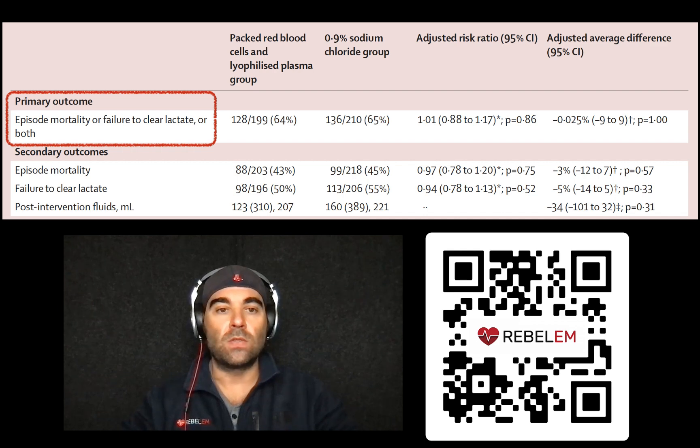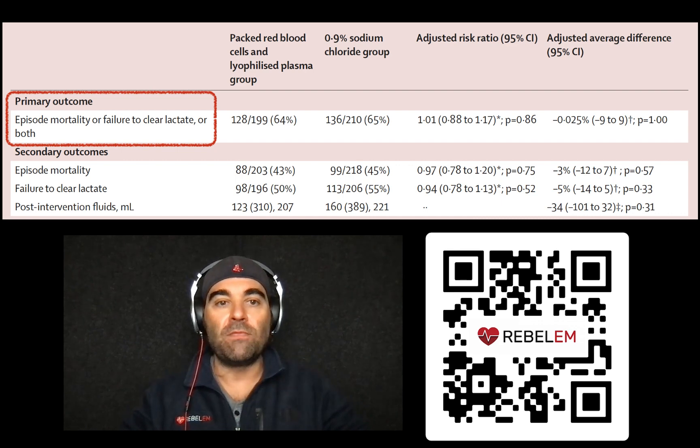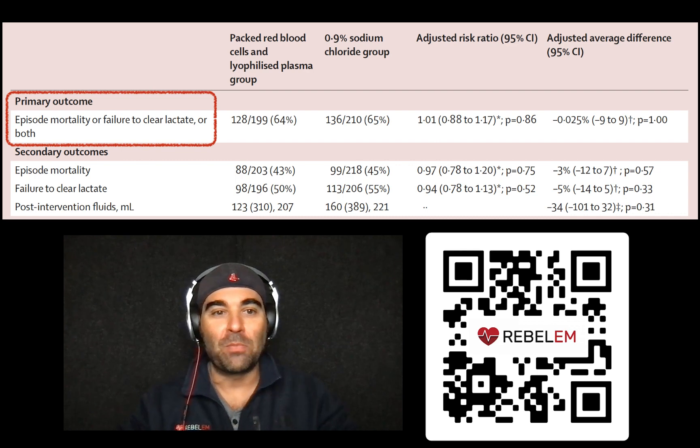Just over 430 patients got randomized. When we look at that composite primary outcome of mortality and/or lactate clearance, it was achieved in 64% in the blood product arm and 65% in the 0.9% saline arm. Basically, there was no statistical difference whether you gave saline or you gave blood products.